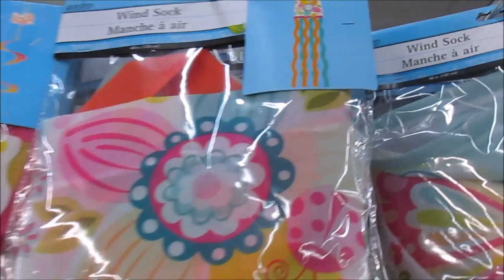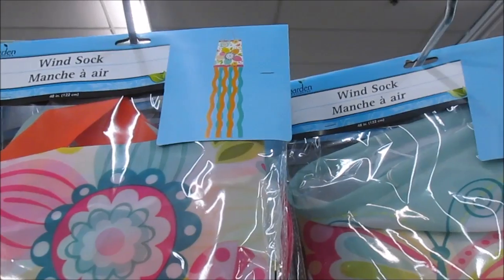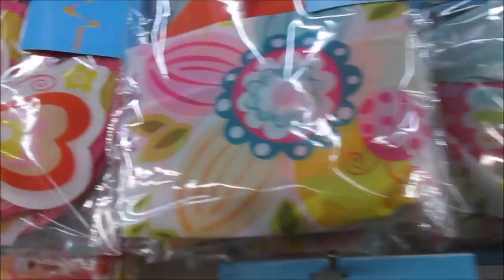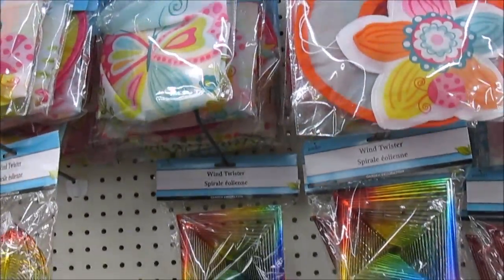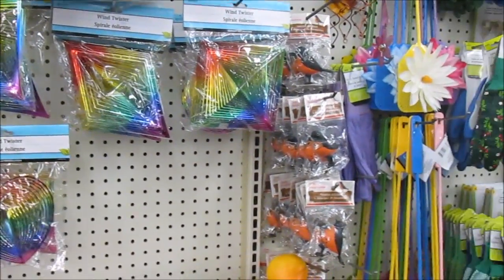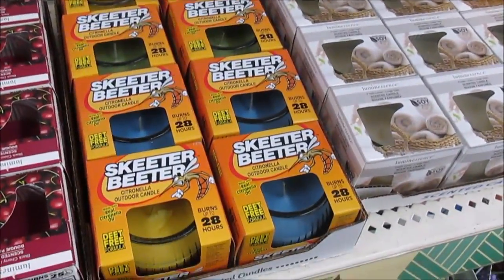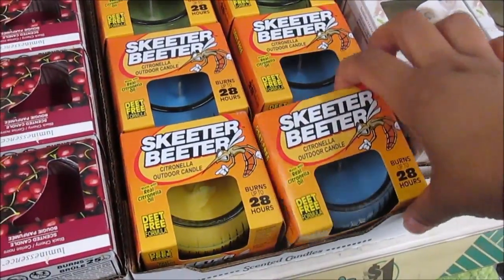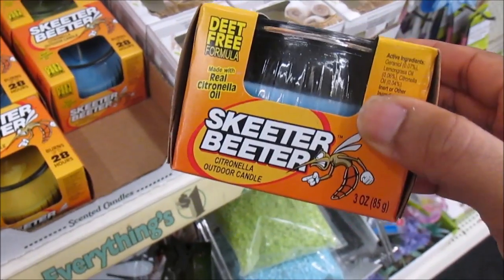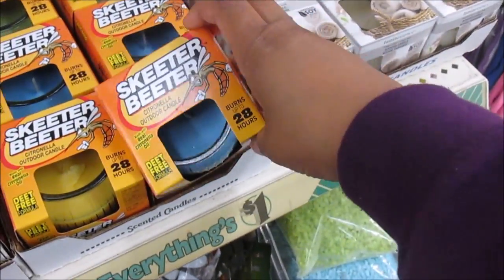So I don't know what these are — oh okay, so they're little things supposed to hang down and let the air hit them. They got a bunch of different designs. This candle here says 'Skeeter Beater' — so I guess this is for mosquitoes y'all. It's supposed to burn and get rid of the mosquitoes. I wonder if it really works.